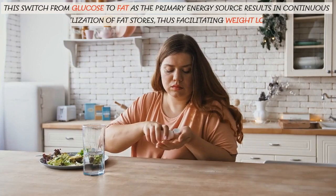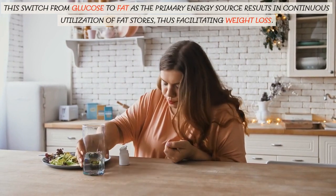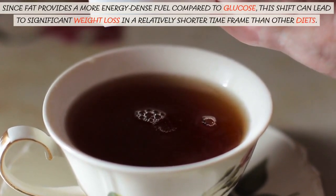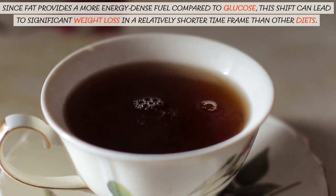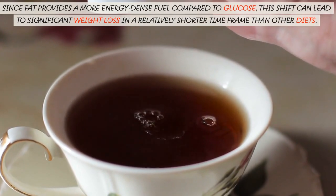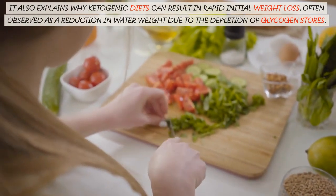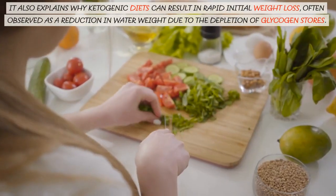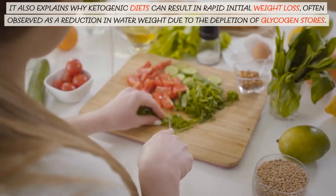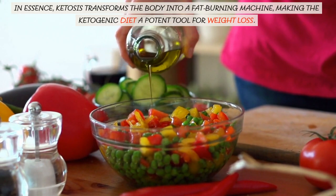This switch from glucose to fat as the primary energy source results in continuous utilization of fat stores, thus facilitating weight loss. Since fat provides a more energy-dense fuel compared to glucose, this shift can lead to significant weight loss in a relatively shorter time frame than other diets. It also explains why ketogenic diets can result in rapid initial weight loss, often observed as a reduction in water weight due to the depletion of glycogen stores. In essence, ketosis transforms the body into a fat-burning machine, making the ketogenic diet a potent tool for weight loss.